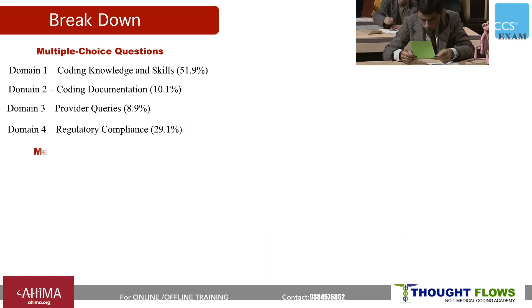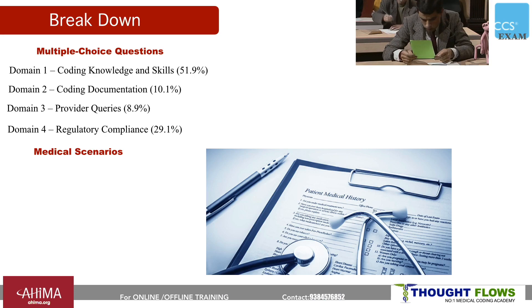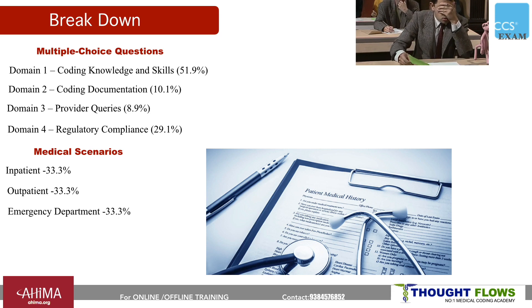For the medical scenarios section, you need to check the medical documentation and assign the proper codes. There are no multiple choice questions in this section. Charts will come from inpatient, outpatient, and emergency department settings, with a weightage of 33.3% for each division. The pass percentage is validated through standard settings using the modified Angoff methodology, done by SMEs based on minimally qualified candidates.